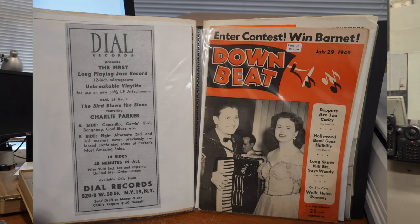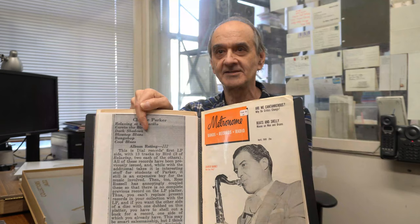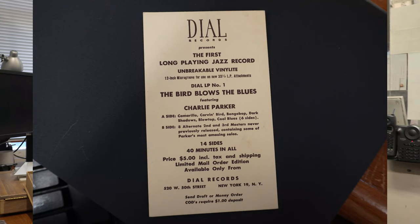Vinyl. And they even did a review — they didn't have stars, they gave it three notes. And then they even sent out a postcard. This is a Whirling Disc — Whirling Disc was on 7th Avenue between 49th and 50th Street. The reissue. There is Bird Blows. It was $3.94. Then Dial would send out a postcard for that record.